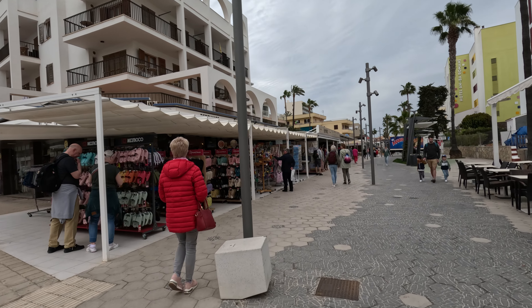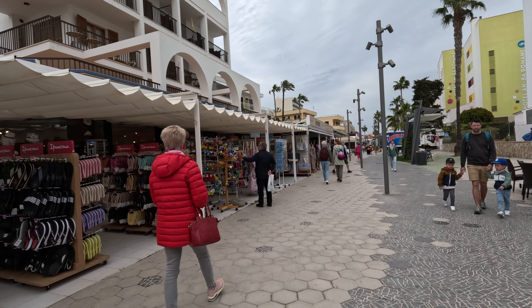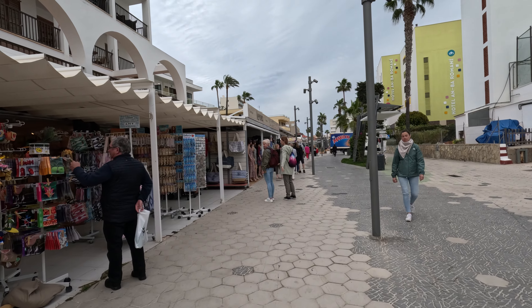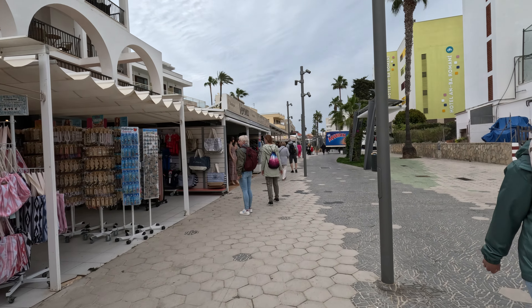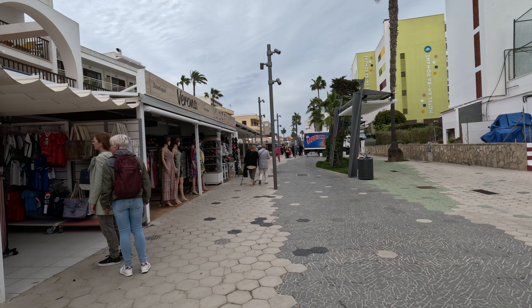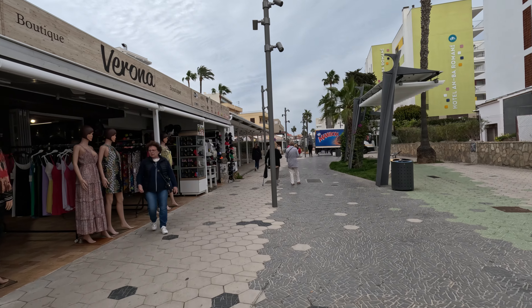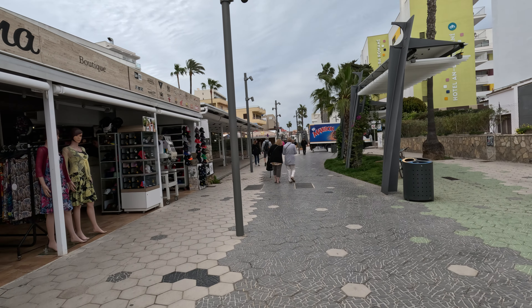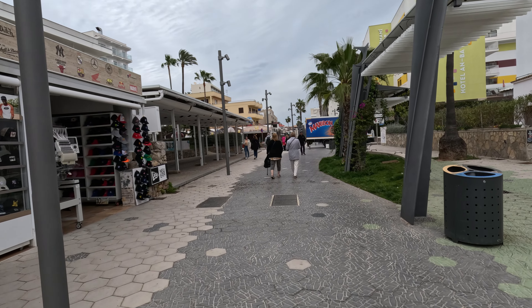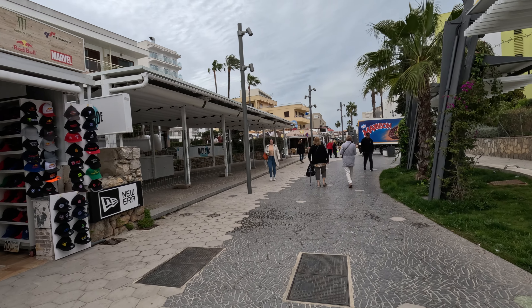We're just going to carry on our little walk along the promenade and into the shopping street. I think they've done quite a nice job of setting this up — it looks like what they're trying to do in other places as well: more pedestrianised spaces so that people can safely walk in a pleasant environment while looking at the shops.